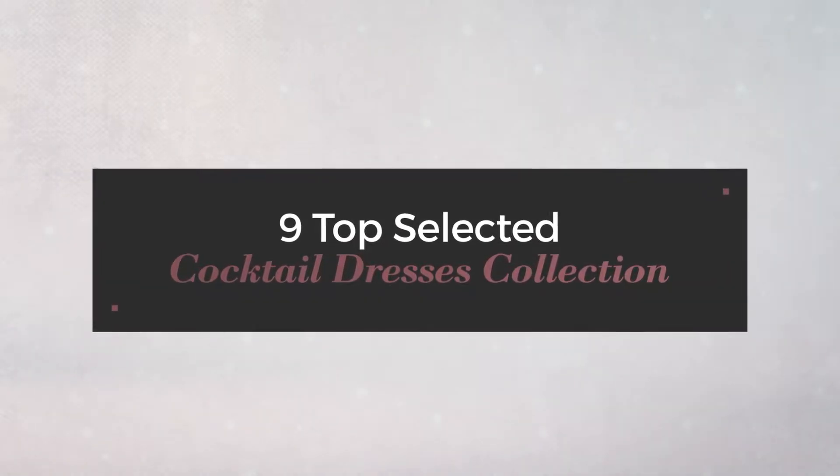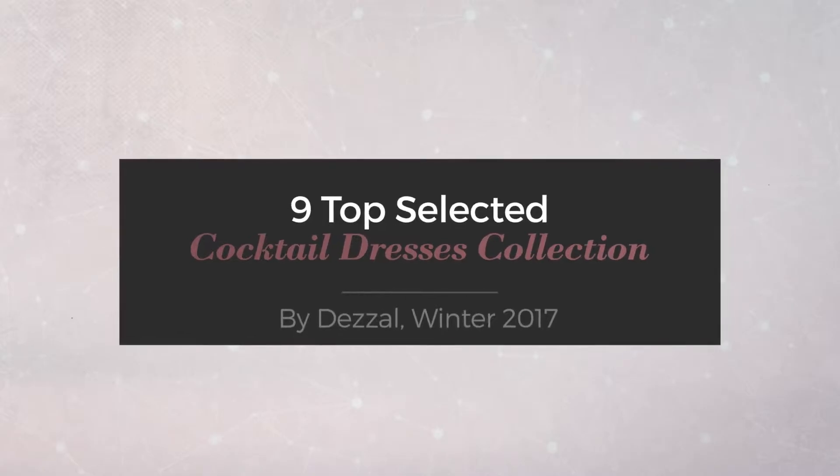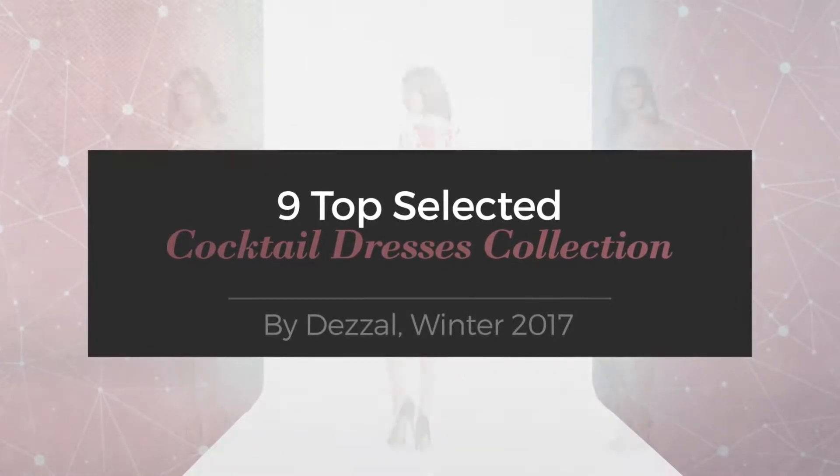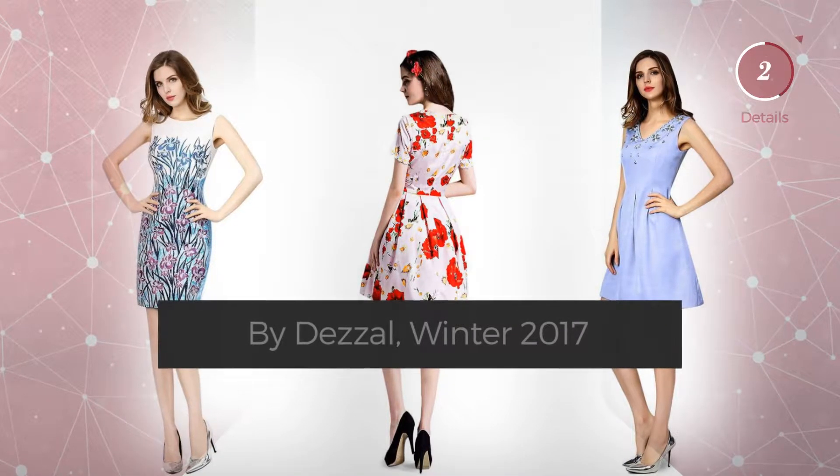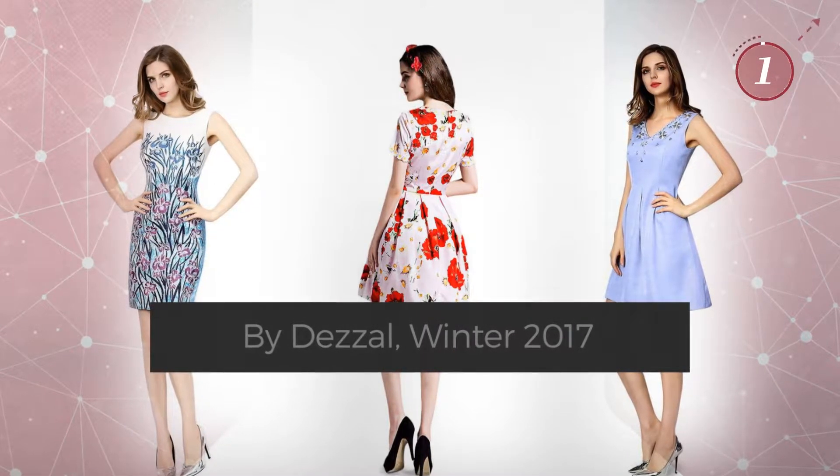9 Top Selected Cocktail Dresses Collection by Dazzle, Winter 2017. At any time, click the circle and get the details about your favorite dress.